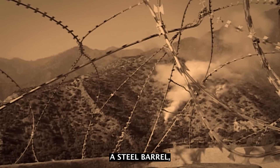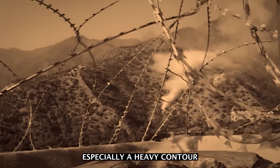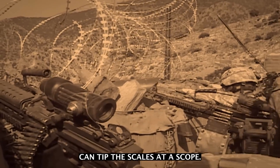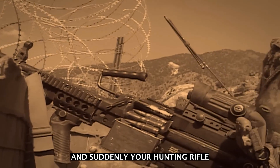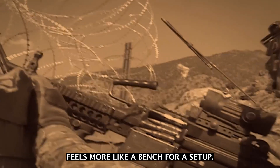Weight is the first thing you'll notice. A steel barrel, especially a heavy contour one for accuracy, can tip the scales. Add a scope, a bipod, and a full mag, and suddenly your hunting rifle feels more like a bench rest setup.